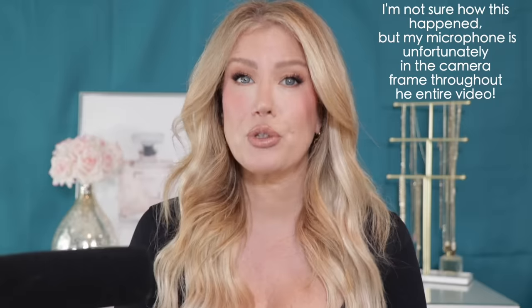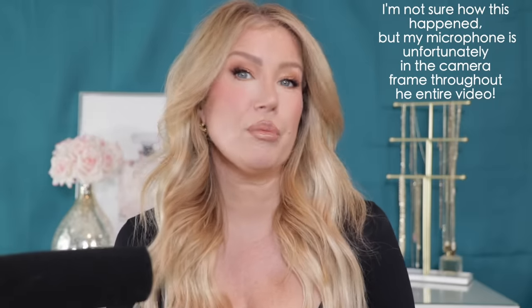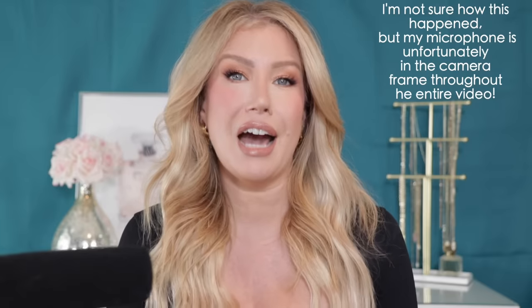Hello everyone, welcome back! In today's video I have 10 fantastic affordable makeup dupes for high-end products, and with some of these I actually prefer the affordable version over the high-end product.